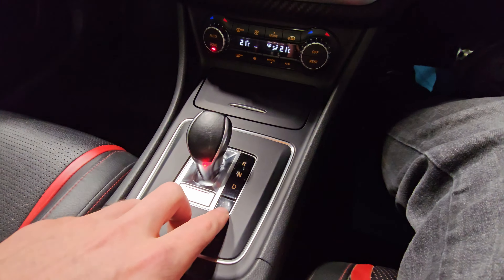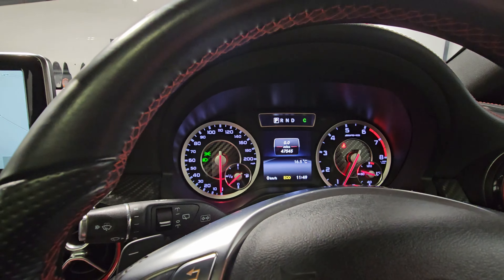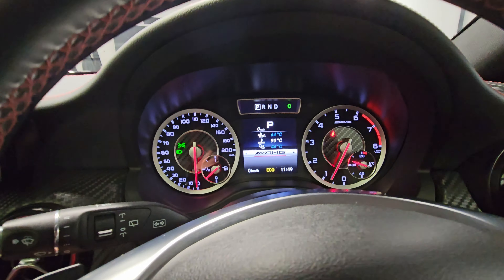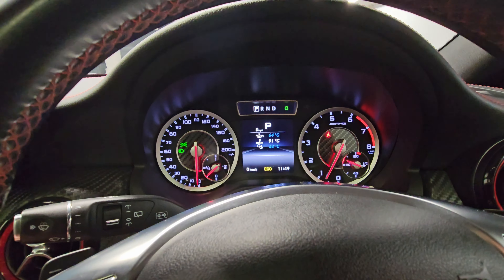With the driving modes we've got comfort, sport, and manual down here. We'll hear the difference between comfort and sport when we're outside the vehicle. On the AMG screen the temperatures are still showing blue, so you need to wait for them to go white before putting your foot down — that includes the gearbox temperature at the bottom.